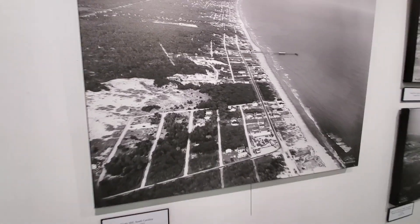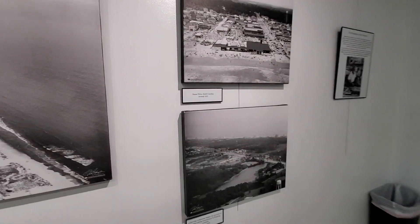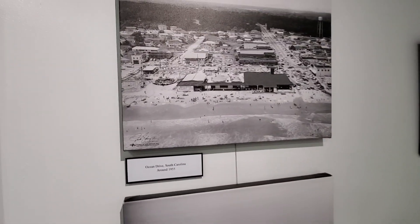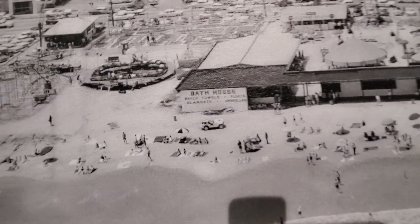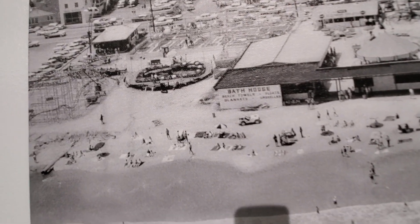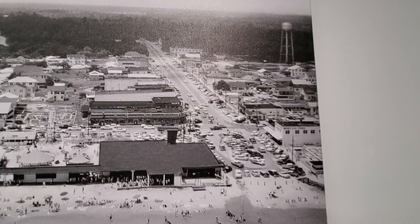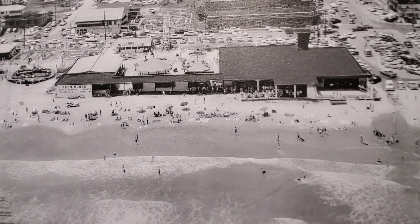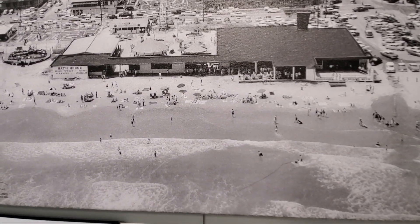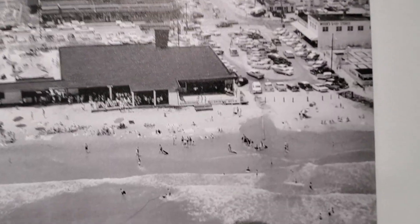This is the Windy Hill section back in 1955, and Ocean Drive in 1955. Look at this — kind of neat: bathhouse, beach towels, floats, blankets, umbrellas. This is Main Street, and to this day we still have the pavilion and the arcade right here, as well as the water tower.